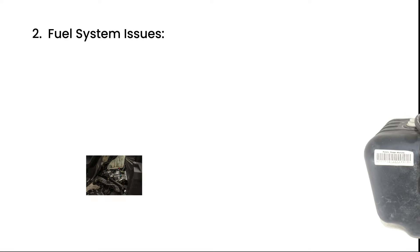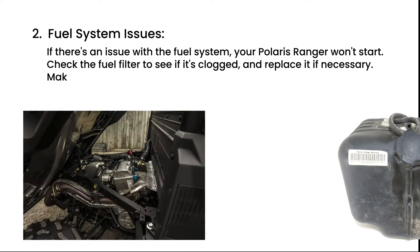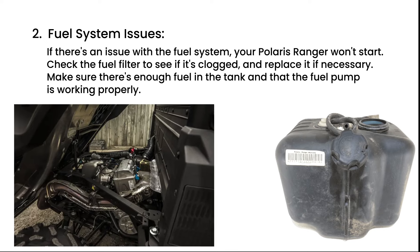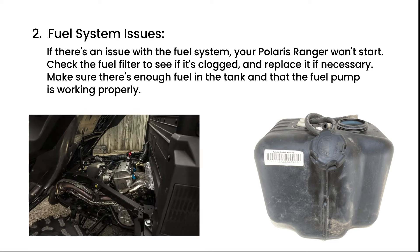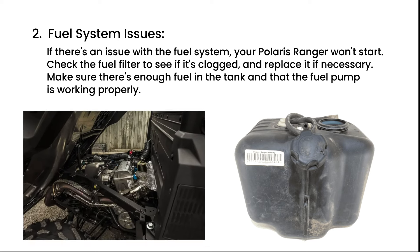Fuel system issues. If there's an issue with the fuel system, your Polaris Ranger won't start. Check the fuel filter to see if it's clogged and replace it if necessary. Make sure there's enough fuel in the tank and that the fuel pump is working properly.